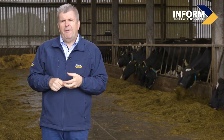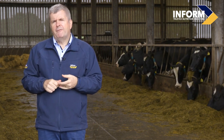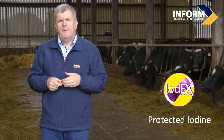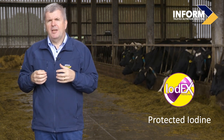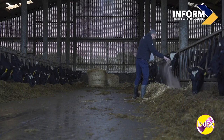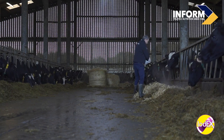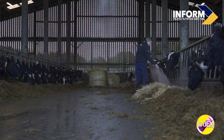To counteract this effect, In Farm Nutrition have developed Iodex, a unique form of iodine that is protected from volatilization or from going into the air. Recent legislation has reduced the amount of iodine we can feed to our livestock, so getting that iodine to the absorption site of the cow is all the more important.